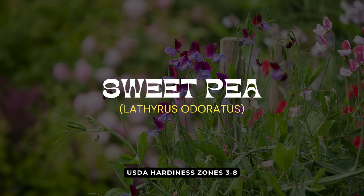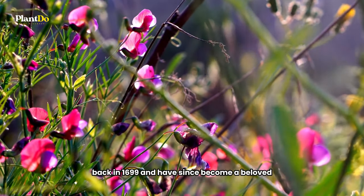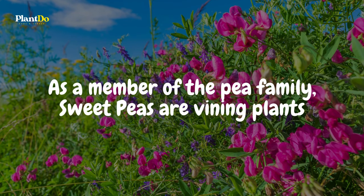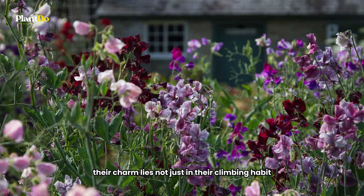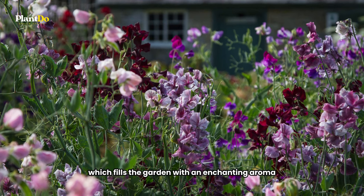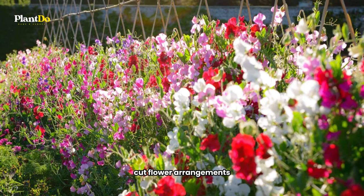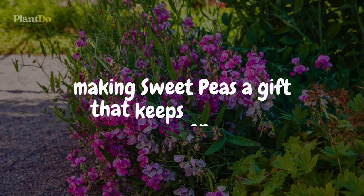Next in our cottage garden series are the delightful sweet peas, known botanically as Lathyrus. A classic favorite, sweet peas journeyed from Sicily to British gardens back in 1699 and have since become a beloved staple in cottage-style plantings. As a member of the pea family, sweet peas are vining plants, often grown along bamboo canes to support their graceful ascent. Their charm lies in their incredible fragrance, which fills the garden with an enchanting aroma. The flowers, with their long stems, are perfect for creating stunning cut flower arrangements. While the seeds are not edible, they can be easily collected at the end of the season for sowing next year, making sweet peas a gift that keeps on giving.